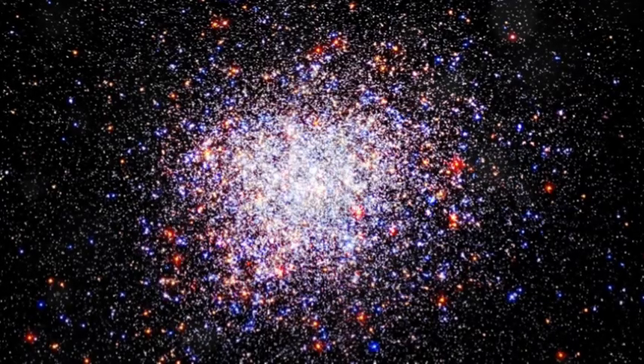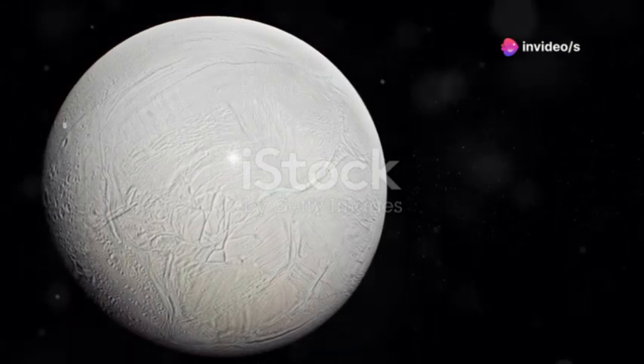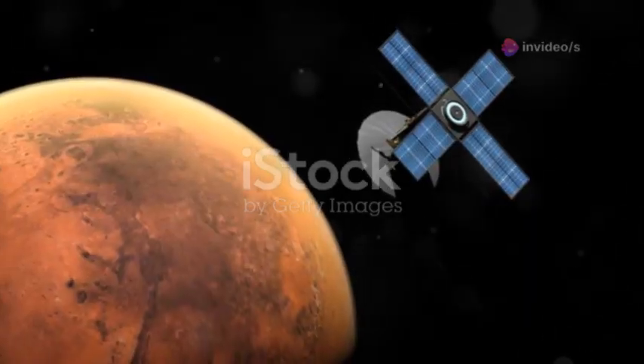How did Voyager 1 travel so far, so fast? It used a clever trick: gravity assists. Imagine a cosmic game of billiards — the probe would fly close to a planet, and the planet's gravity would grab it and swing it forward.